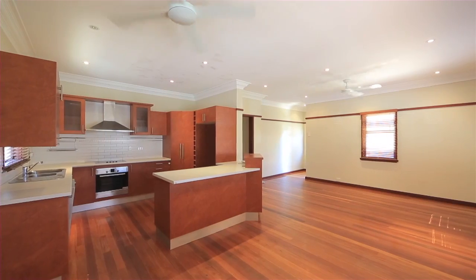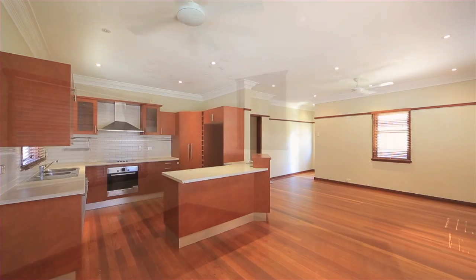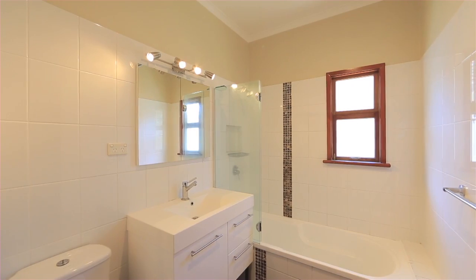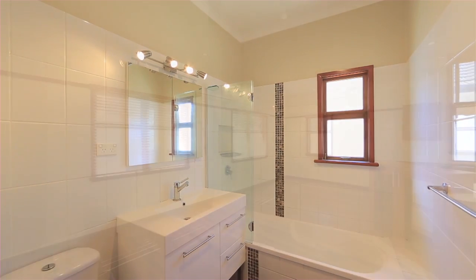With a solid backbone on a substantial 539 square meter block, is this three bedroom home that has the post-war potential to become an inner city dream.